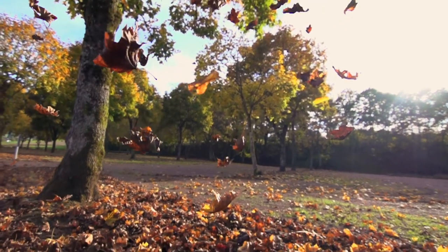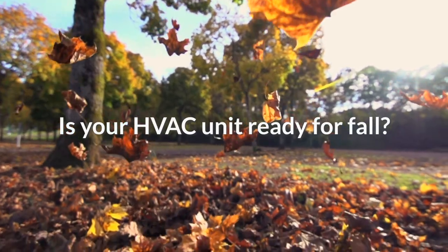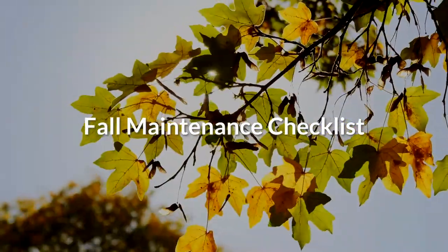As the weather changes and temperatures drop, you're probably going to turn the heat up soon. But is your HVAC unit ready? Use the following fall maintenance checklists to get ready for the heating season.